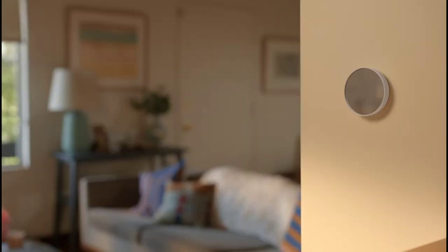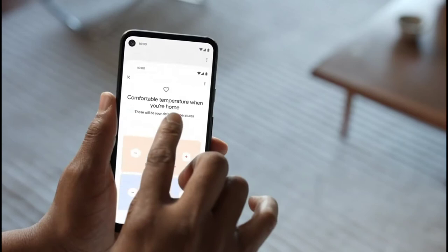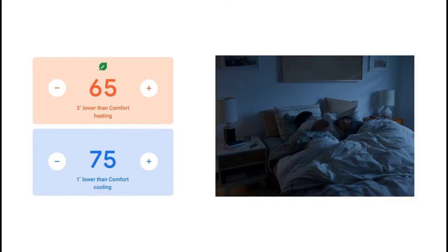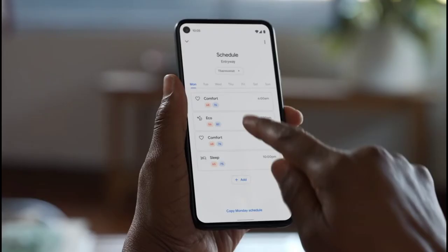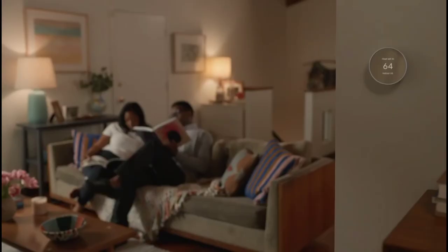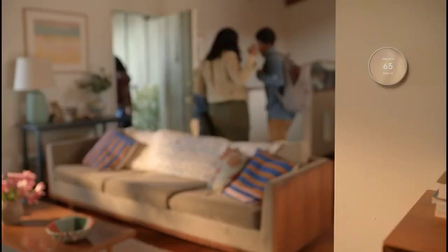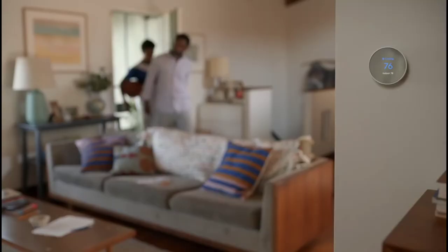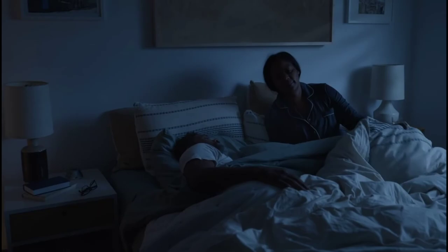However, the Nest Thermostat E does not support as many systems, nor does it support features such as two-stage heating and cooling. For the majority of homeowners this should not be an issue. The Nest Thermostat E has the same shape as the Nest Learning Thermostat, but instead of metal it's made from plastic. Additionally, the Nest Thermostat E only comes in white, rather than the multitude of finishes for the pricier Nest Learning Thermostat.